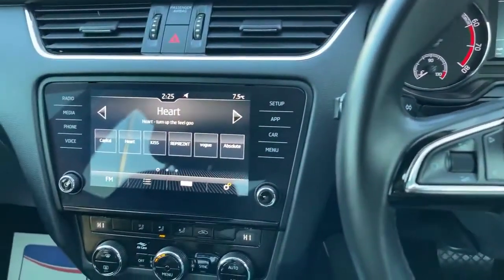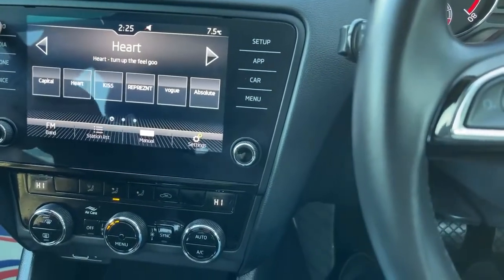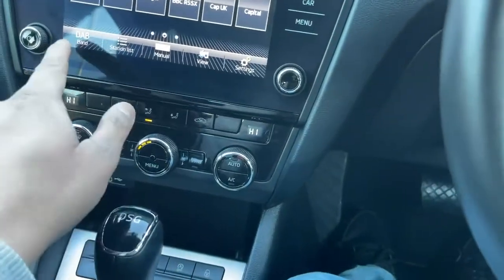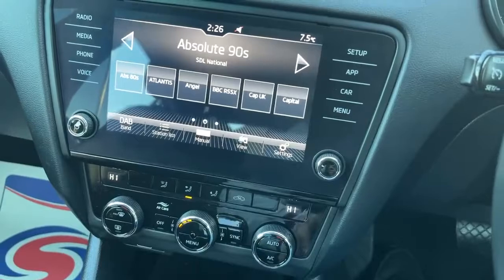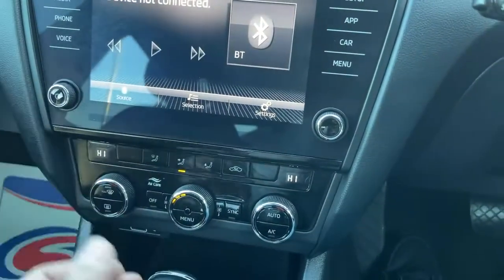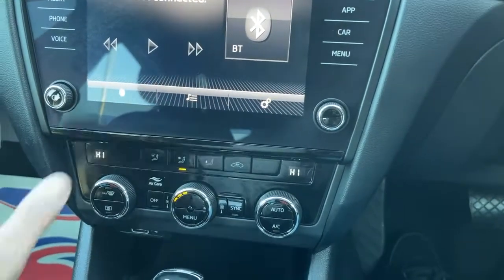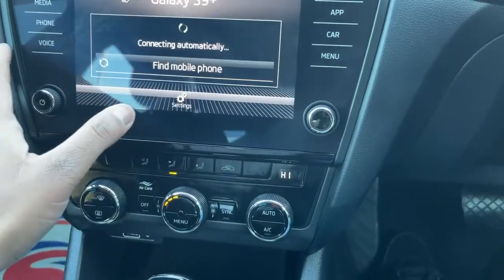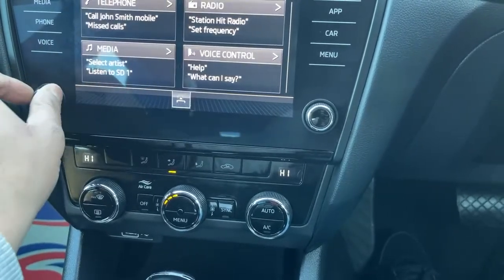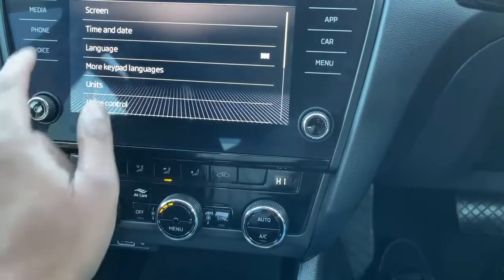Let's have a look at the screen. Going to the radio first — you've got your DAB, AM, FM radio with media. You've got your Bluetooth audio, auxiliary ports, USB connections, phone connectivity, voice command, and you can set the rest of the things from here. This screen is a touchscreen.